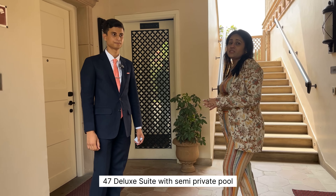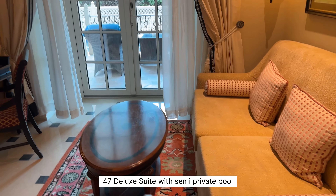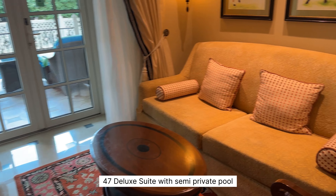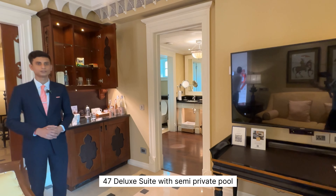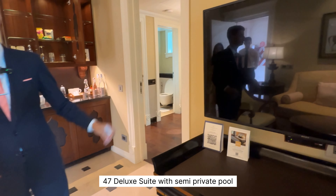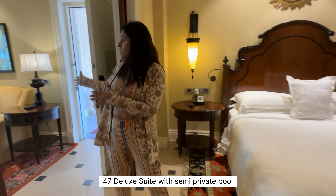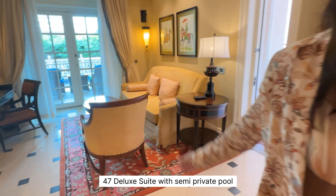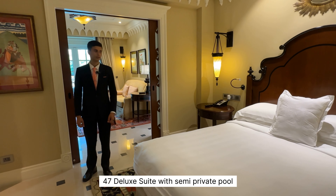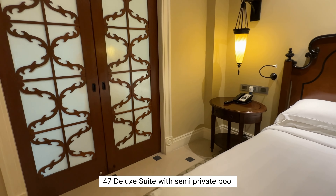Now we have the luxury suite with a semi-private pool. This suite is exceptional because it comes with a semi-private pool. In terms of facilities, there are two TVs — one in the drawing room and one in the bedroom — plus an extra bedding option, a sofa bed in the living room, and a king-size bed in the main bedroom. You have complete privacy and can close off the suite easily for guests outside.